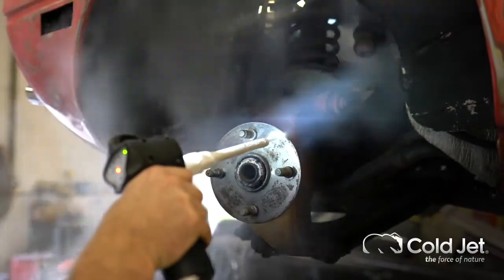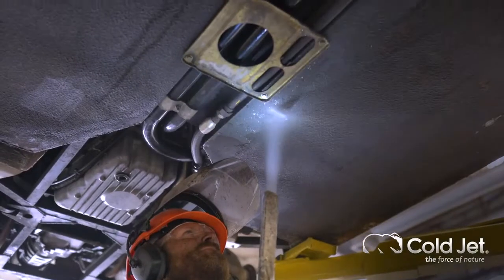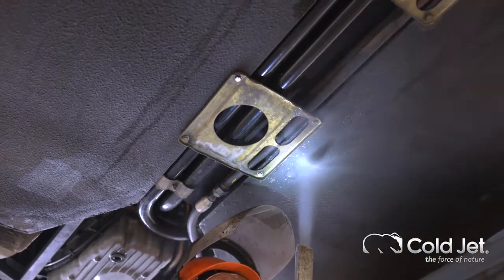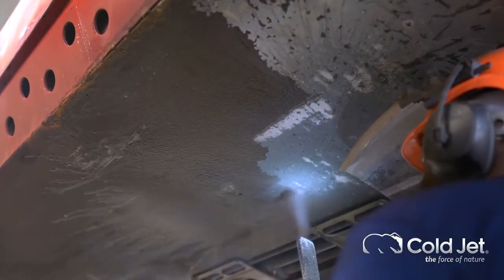Coming right through the engine bay, there are ways that we can clean in an engine bay that no other application can get to that level of detail. When you think about all the different hoses, plastics, metals, different types of metals, hard substrates and soft — all in that space — historically people have used steam or other mechanisms, which actually leaves a real mess.